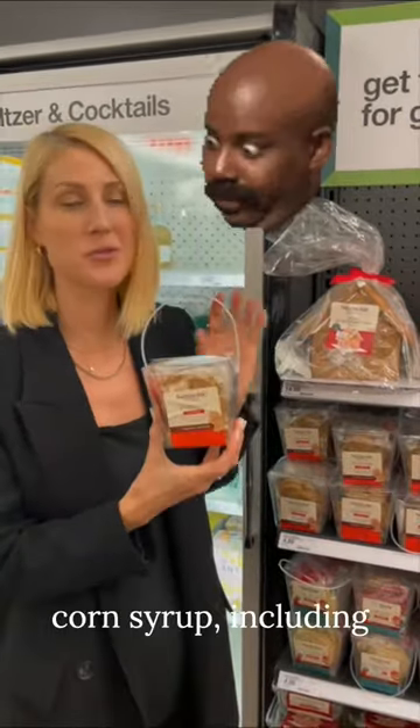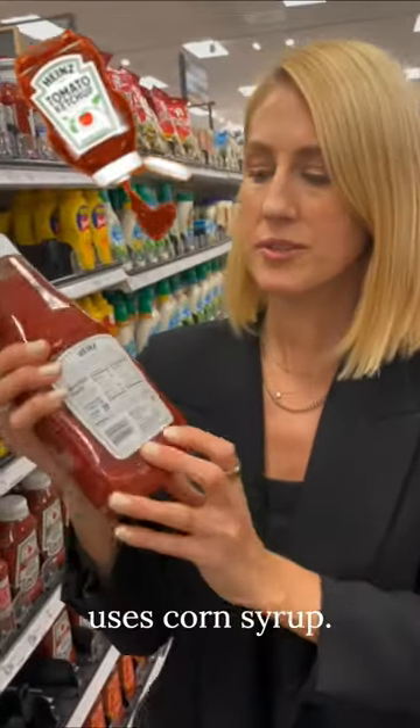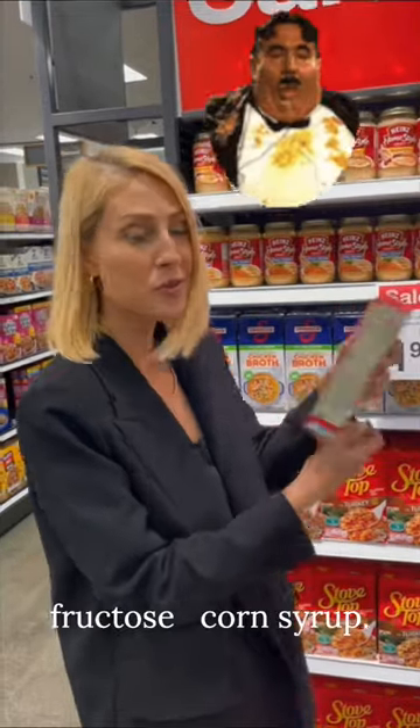All of these cookies have high fructose corn syrup, including the gingerbread house. Airborne immune support gummies have corn syrup. Traditional Heinz ketchup still uses corn syrup. Yeah, this has high fructose corn syrup.